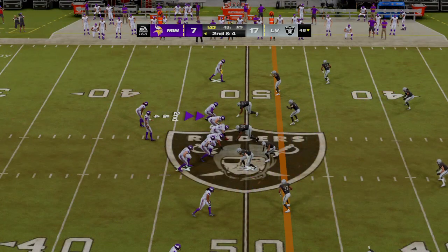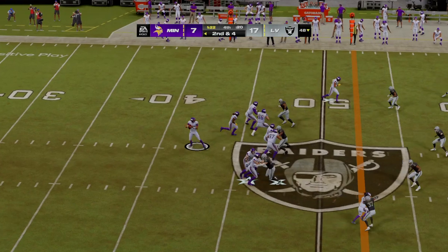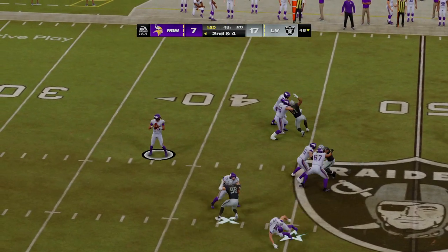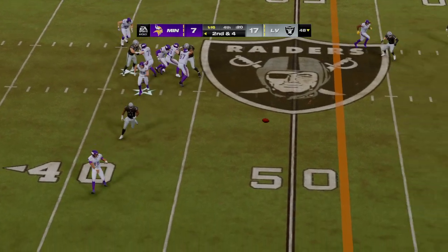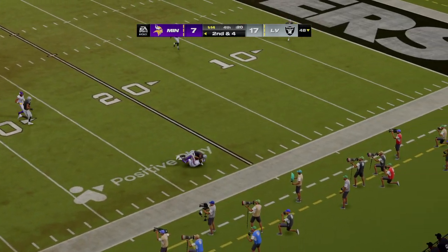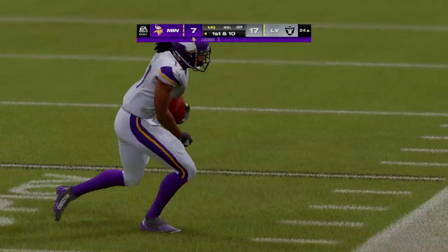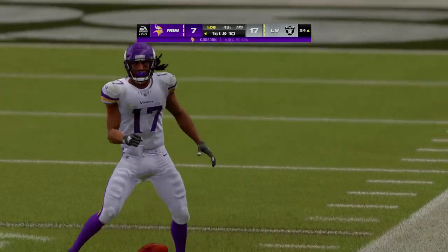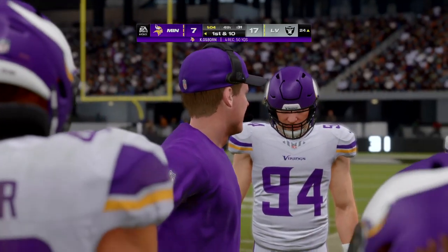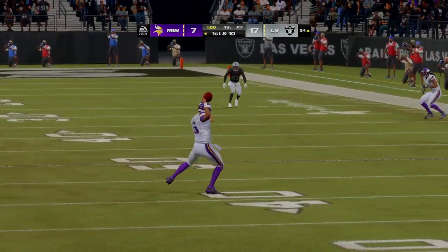Now second and four — Dobbs is throwing. Caught by Osborne, right side. He's going to have another first down as the tackle comes at the Raiders' 24-yard line. Of course, remember — you need a touchdown here and a field goal. Doesn't matter the order, but they have to get it done and get it done fast.